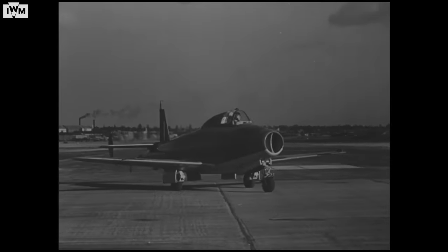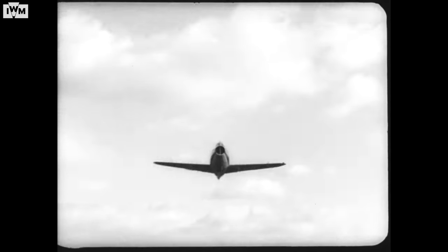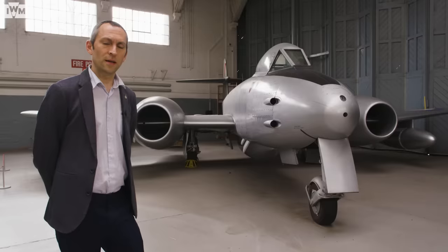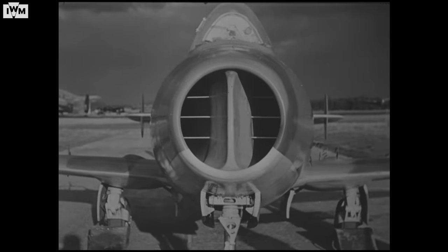Here in Britain, the Whittle jet — the E28-39 — first took to the skies in 1941, heralding in a new era of aircraft power. In both Britain and Germany, it was determined that these early jet engines were not powerful enough by themselves to power a combat aircraft. Both were determined to have twin engines to provide the required power.